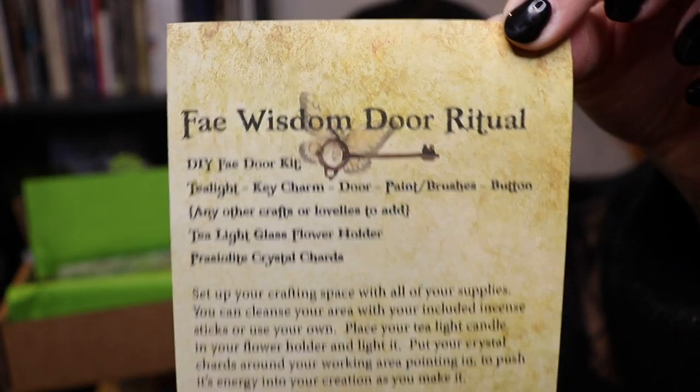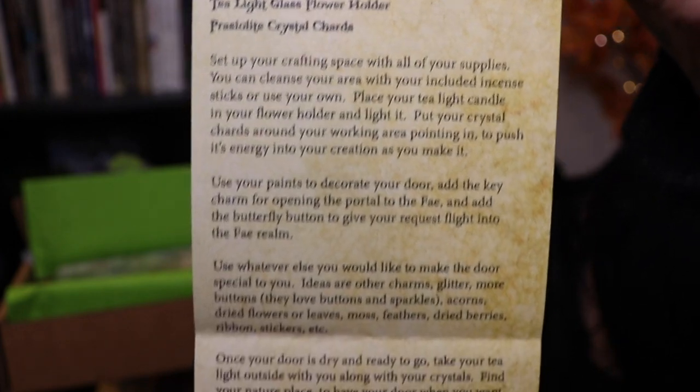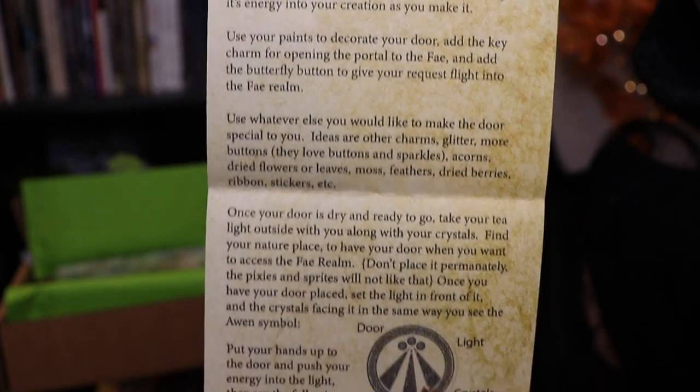I love anything that is like the fae — it reminds me of the coming of spring. My birthday is the first day of spring so I get very excited for this season because it kind of marks the end of a long cold winter. There's another card on top here and this says 'Fae Wisdom Door Ritual' — that is really interesting, I've actually not heard of a door ritual before.